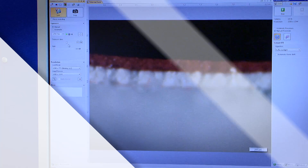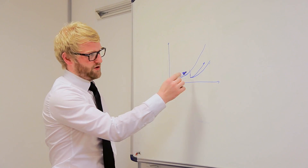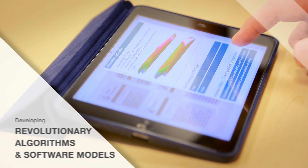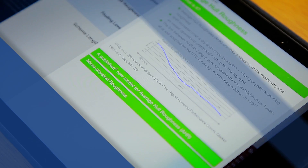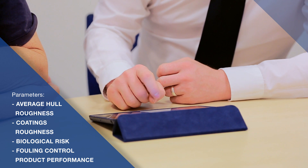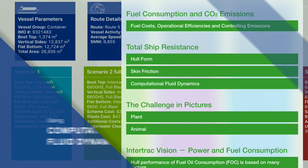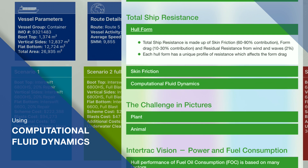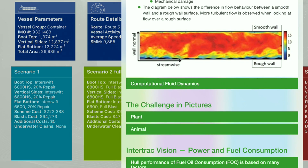Over the years, by utilizing our own experts and the knowledge of external academics and specialist institutions, our combined research has led to the development of revolutionary algorithms and software models. These models consider the effects of a number of key parameters on vessel performance, such as average hull roughness, coatings roughness, biological risk and fouling control product performance. By combining these models using computational fluid dynamics, we've been able to develop a completely new and revolutionary hull performance management tool: InterTrack Vision.